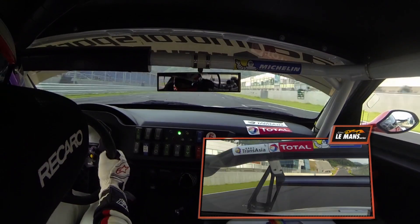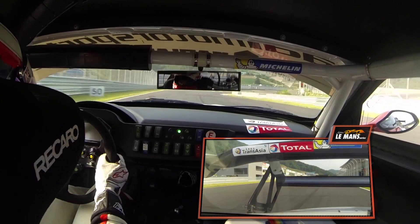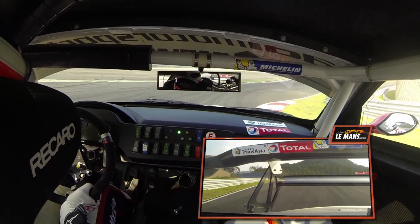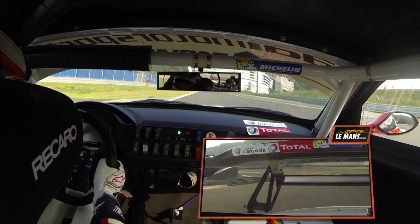Coming down the start-finish straight here, we're doing about 250km/h and your main focus is the entry speed. Really attack the entry in 6th gear, changing down to 3rd mid-corner. Now I'm really leaning on the traction control to stabilise the car over the bumps, as you can see.